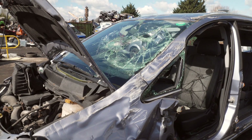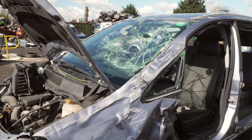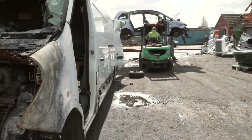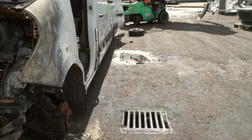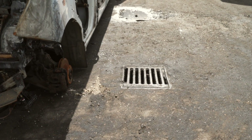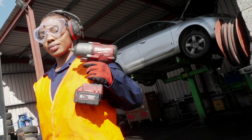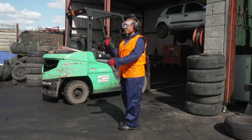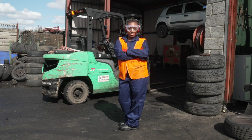Dismantling an ELV must start with depollution — that is the removal of all harmful materials and substances. This must always be done on an impermeable surface with sealed drainage systems and spill control equipment on hand. Work must be carried out by properly trained technicians using the correct tools for the work and wearing the appropriate personal protective equipment.